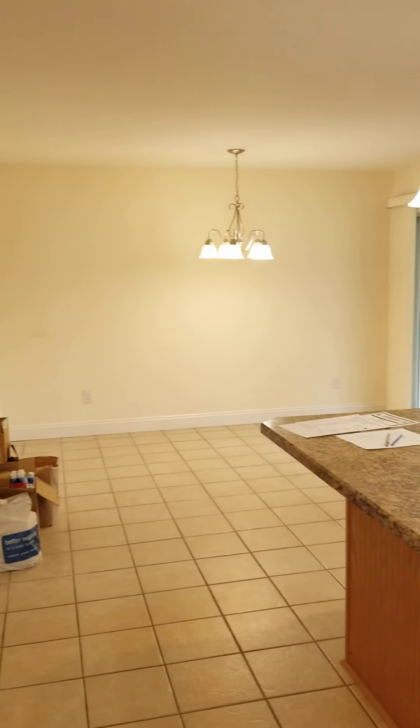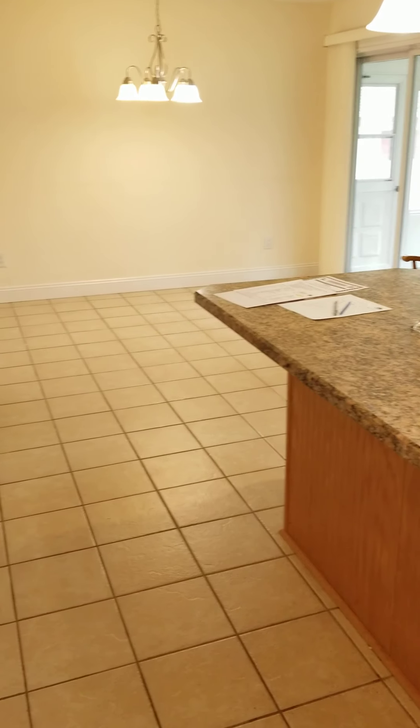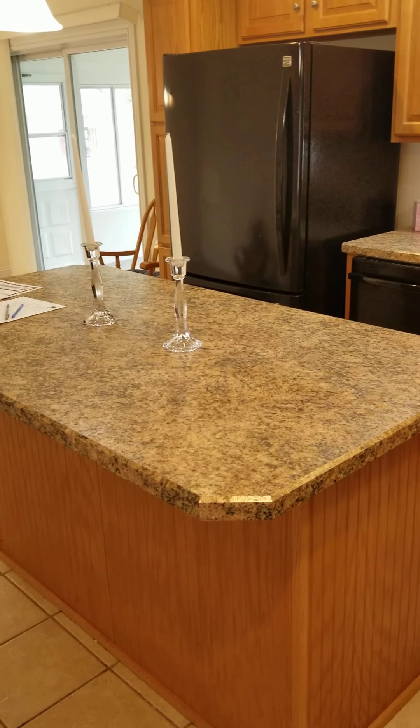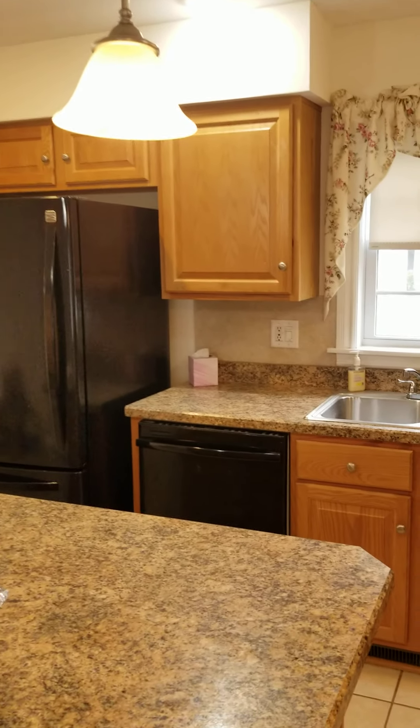This is an open floor plan. You have your dining room with ceramic tiling, a counter-height island with drawers on the other side. All of the appliances are included.